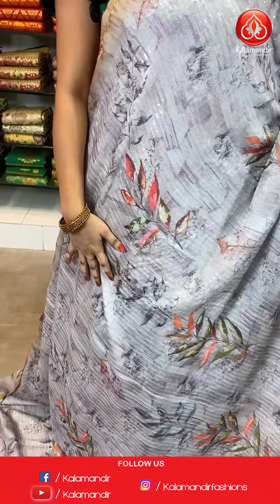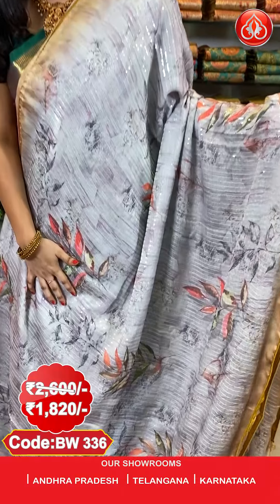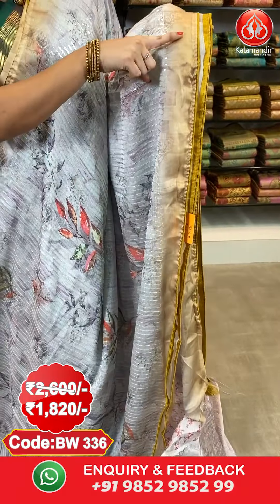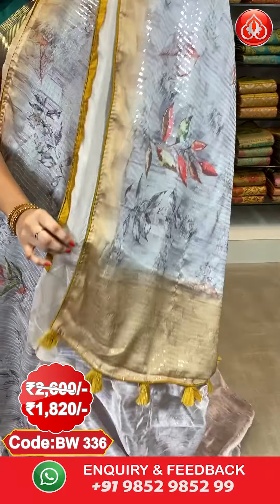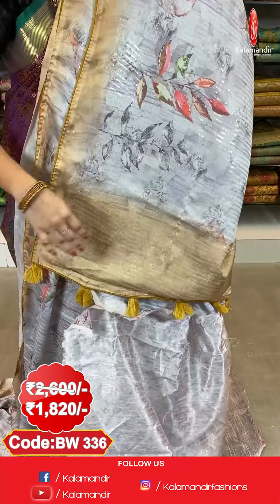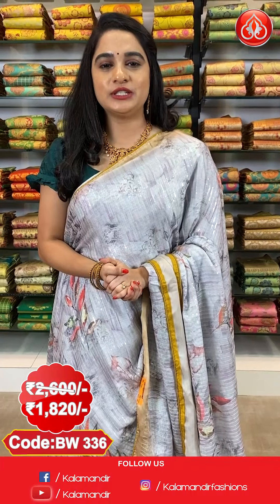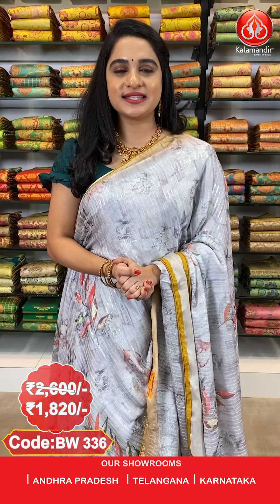Next saree — a very rare combination, light grain mustard colour. This is the last saree from today's collection of floral crepe chiffon with sequins work sarees at flat 30% discount. All over the body we have printed florals and leaves with sequins work, contrast piping border, and a contrast pallu with sequins work. Paired with a self-printed blouse. Saree code BW3336, actual price ₹2600, offer price ₹1820. Send a screenshot to WhatsApp 9852-985299.